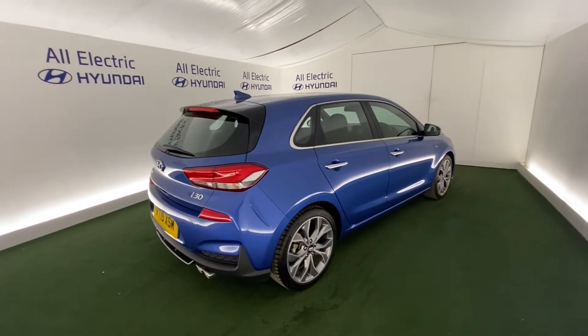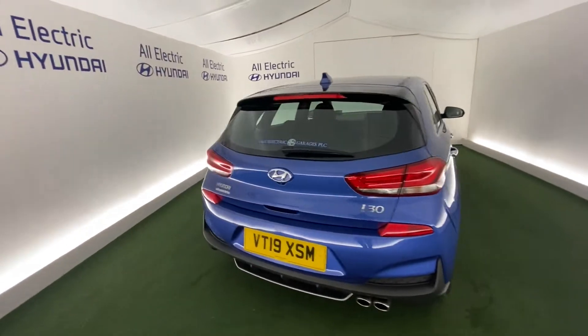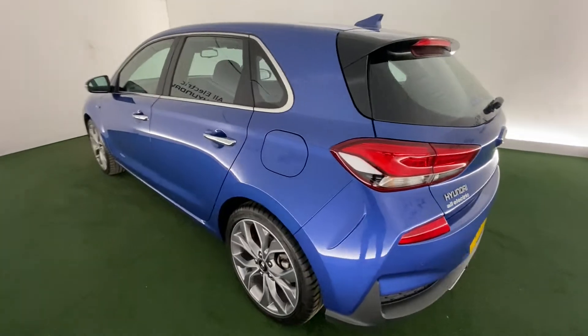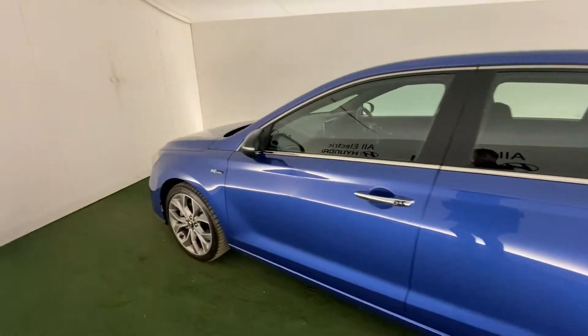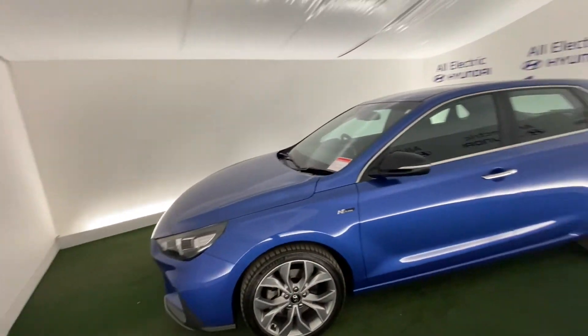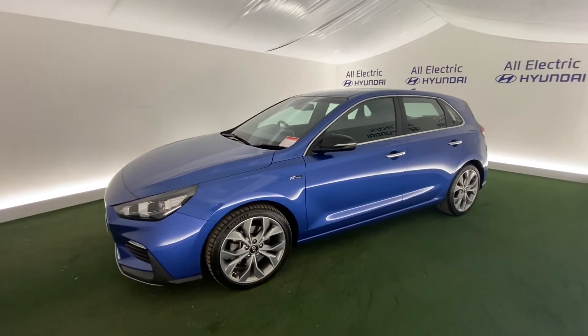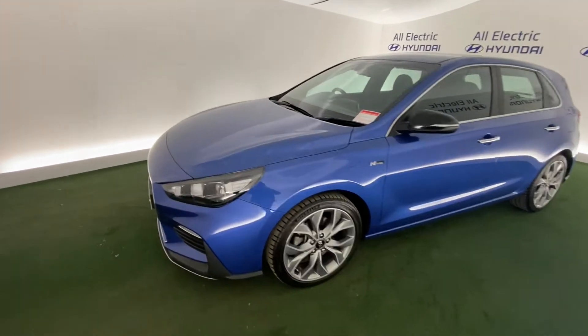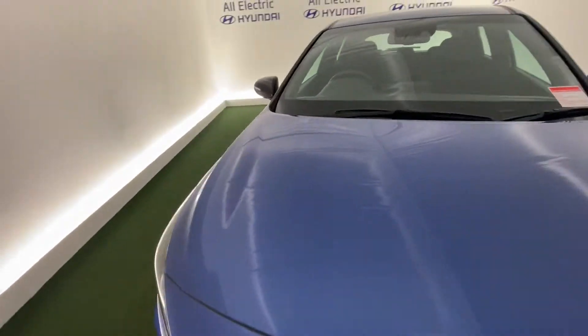This is the N-Line 19-plate with twin exhausts and lovely alloys. It also has keyless entry, black wind mirrors, and a really nice blue body color — it's a fantastic looking car overall.